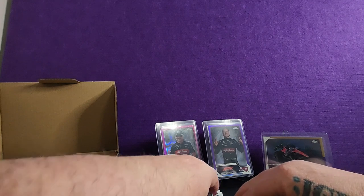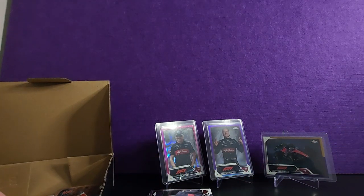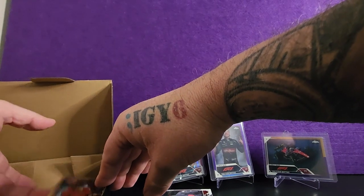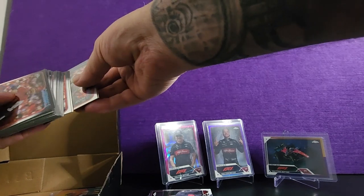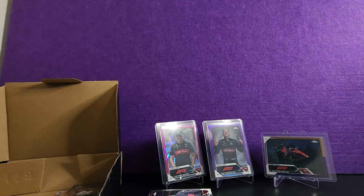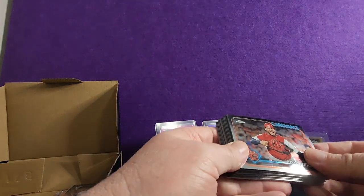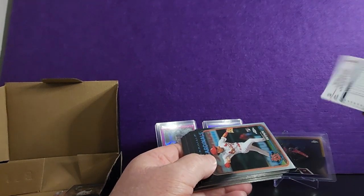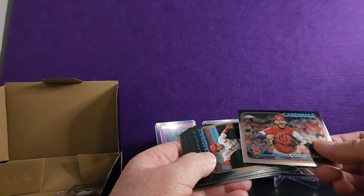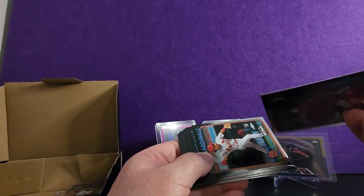From the same crew at Trident Collectibles, I entered a baseball break — a spot with the Cardinals. It basically cost $88; that was a big break. So we've got a lot of cards. It's Topps Chrome 2024, Series 1.